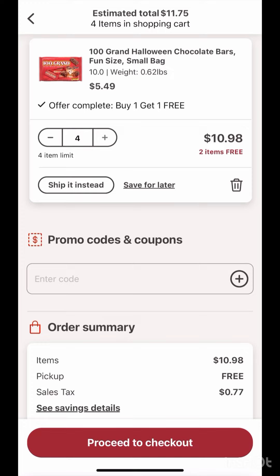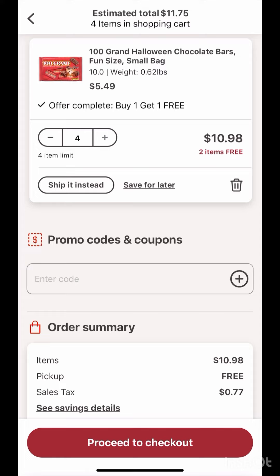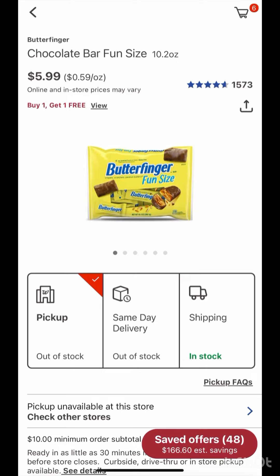The best part of this deal is that you can use Walgreens cash to pay. You can redeem $10 of Walgreens cash and pay just 98 cents out of pocket.